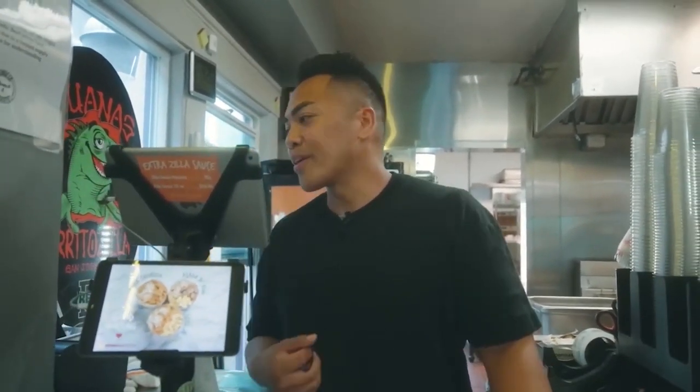Welcome to Iguana's Burritozilla. How can I help you? This is my first time here — what's good on your menu? There's so much, and that's a good question, but I think Dusty and Feliz Orozco will be able to help you. I'm going to send you right over there.